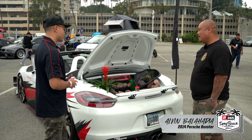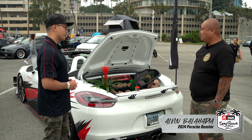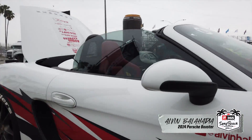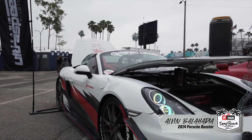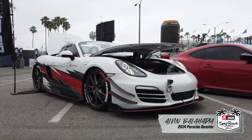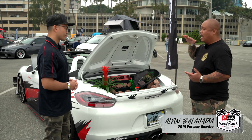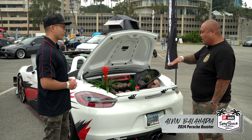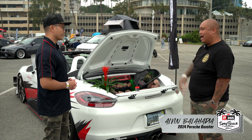For wheels, I've got the Carrera S wheels — lighter — in 20s. The suspension is PASM, which is basically an adaptive suspension that adjusts to the road as you're driving. It lowers and handles really well — it's a nice ride.